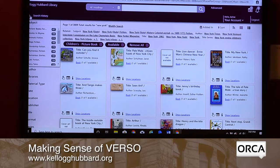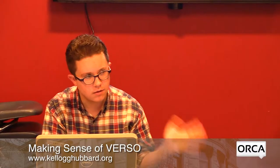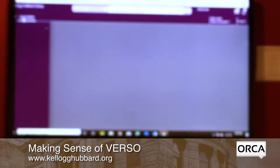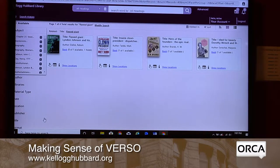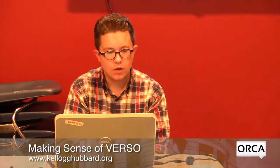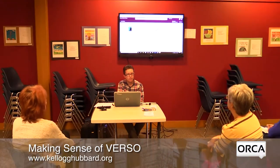If you've been doing various searches and want to go back to an earlier result, click Search History to see what you've searched for. You can click any previous search to run it again — a handy way to revisit something you found earlier. Any other questions about searching for a book or finding what you're looking for?